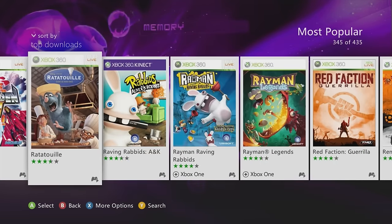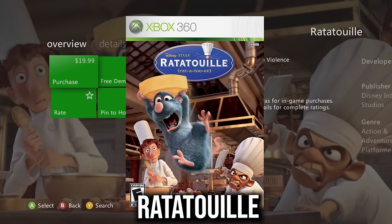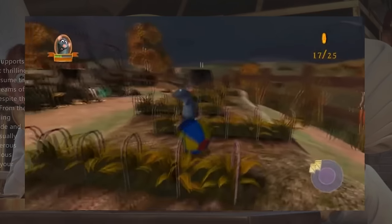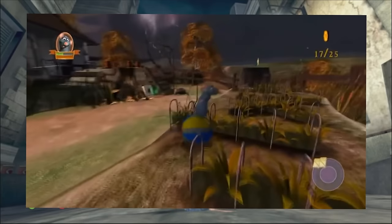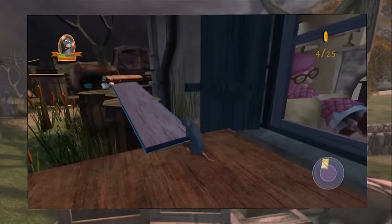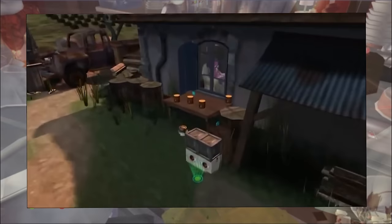Ratatouille is another classic game with a style similar to Shrek 2 — a simple story-based puzzle game following the movie that's a nice laid-back experience. It definitely deserves to be on next-gen consoles.